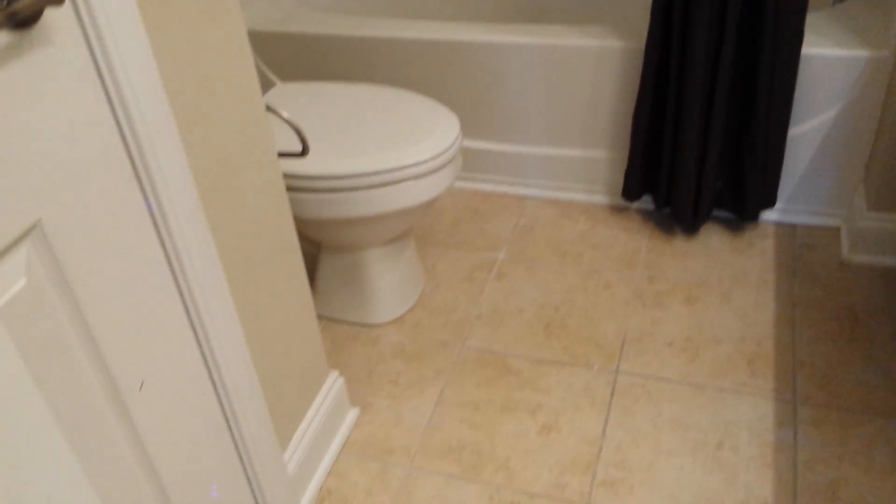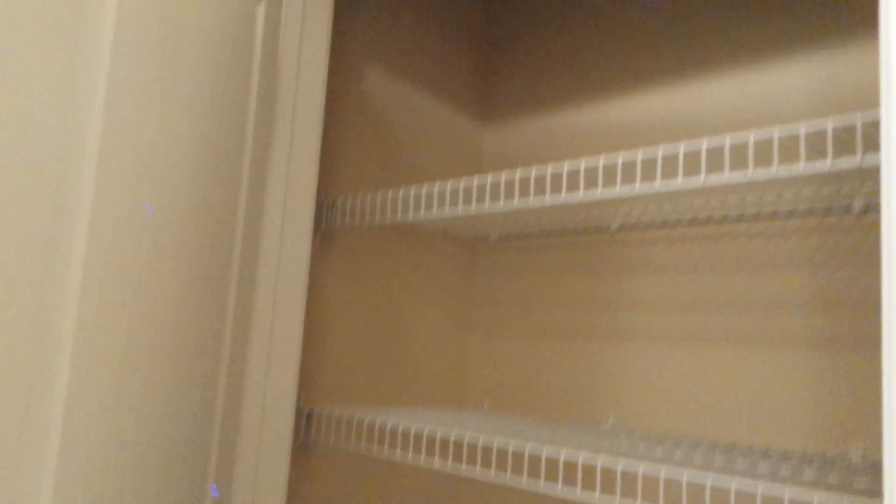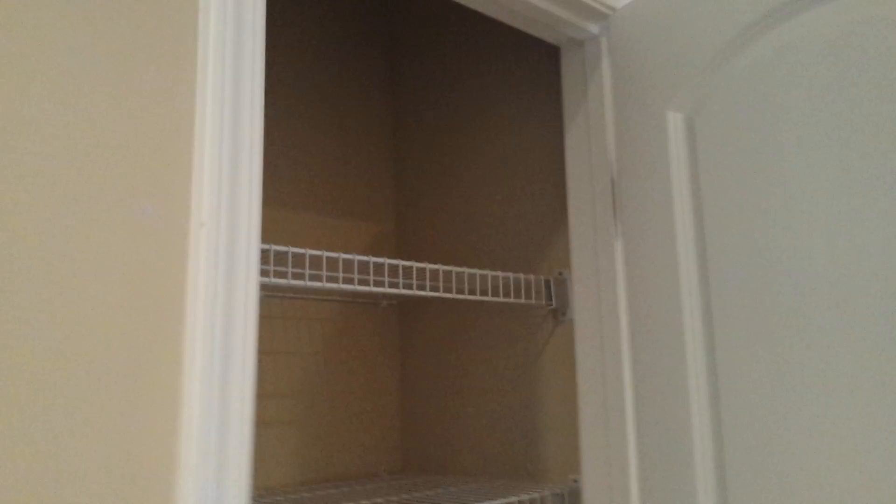We're going to cut across. There is only one bath up here, but it does have dual sink vanities. Again, brushed nickel. Tile floor and another deep linen.